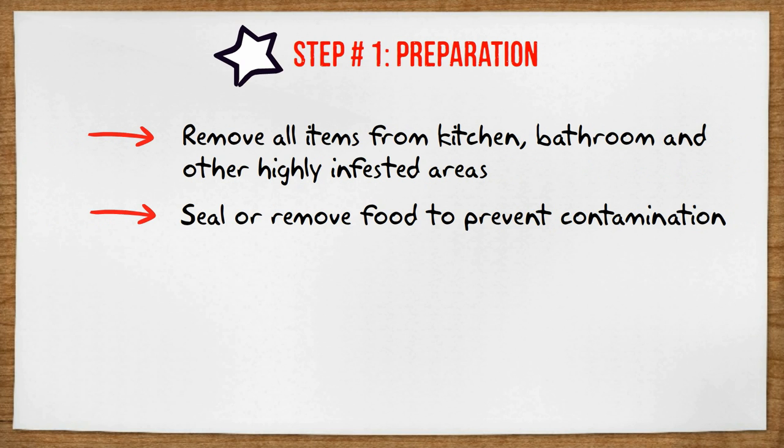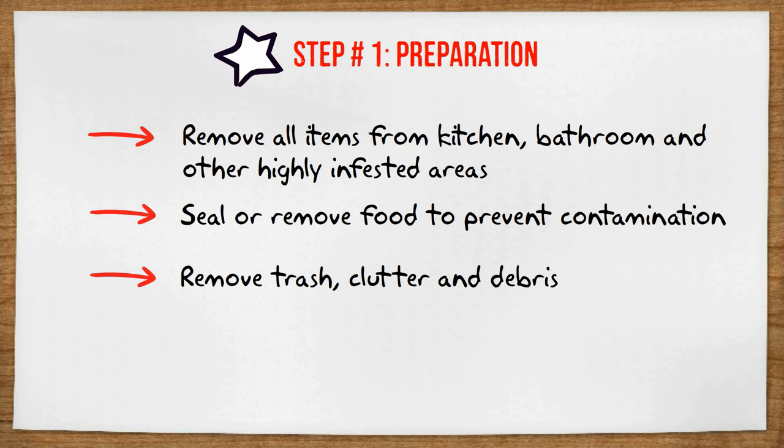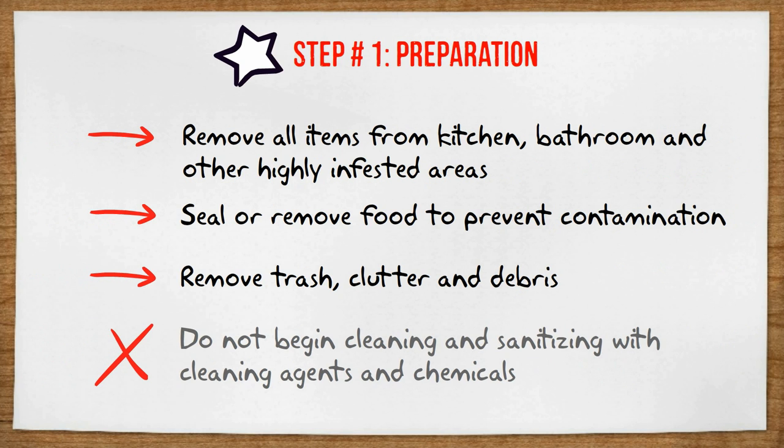We don't want to contaminate any of your belongings. Also get rid of any other trash, clutter, and debris. We don't want to start cleaning and scrubbing down these areas yet because we don't want to flush the roaches into other parts of the house. Simply prep these areas so they're ready to be treated.